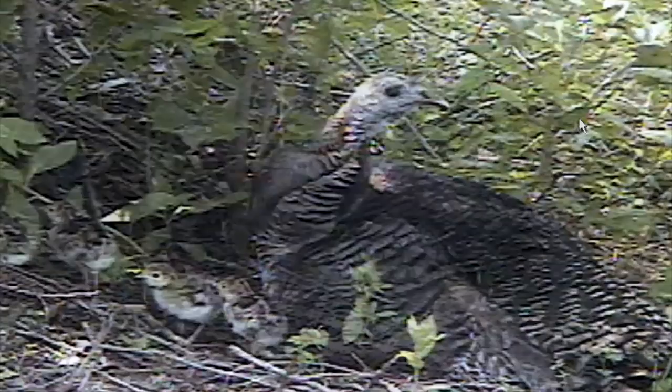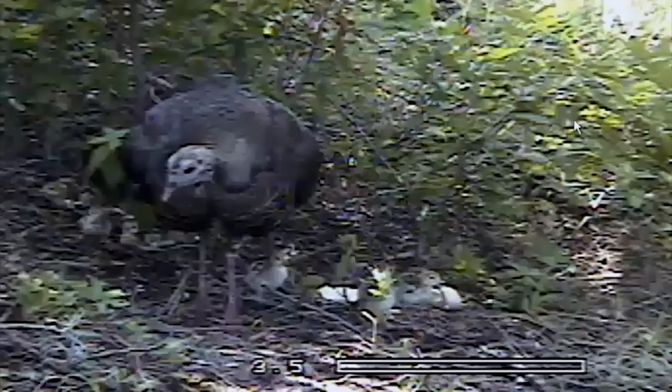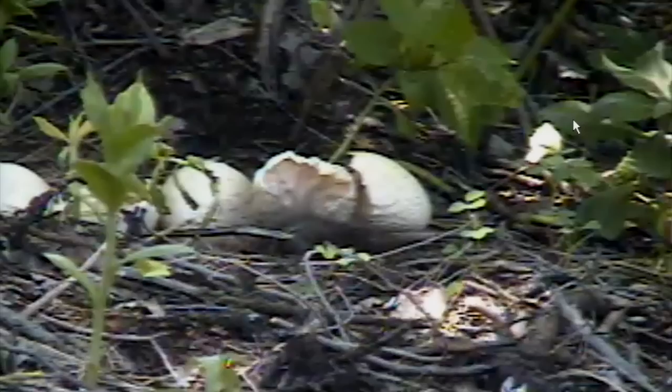Finally, just before 1:30 in the afternoon, she stood, clucked, and called her young to follow. And they simply walked away, just like that. The broken egg shells were all that remained to mark this special place, and the turkeys would never come back to it.